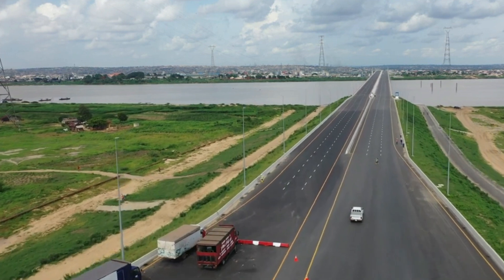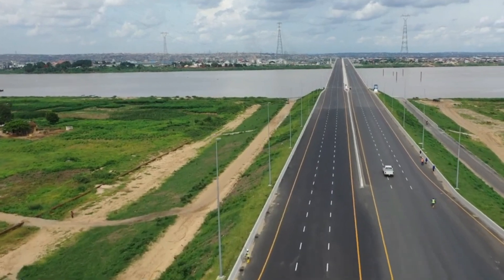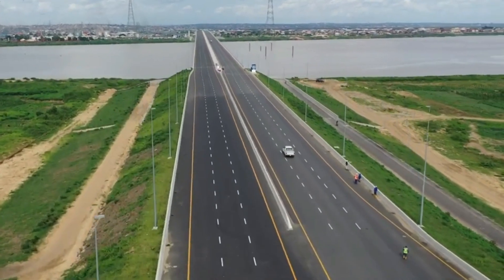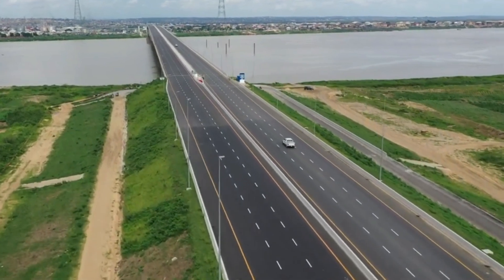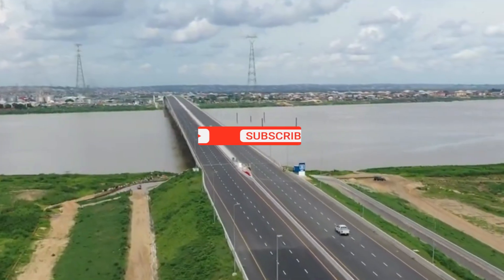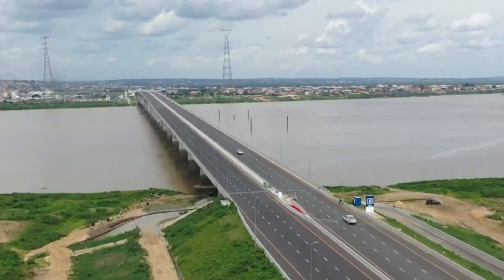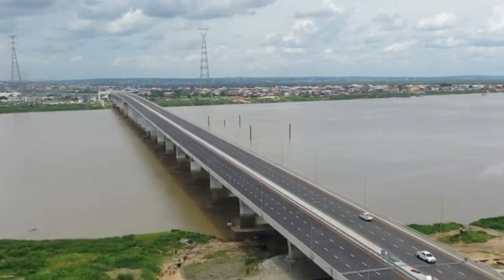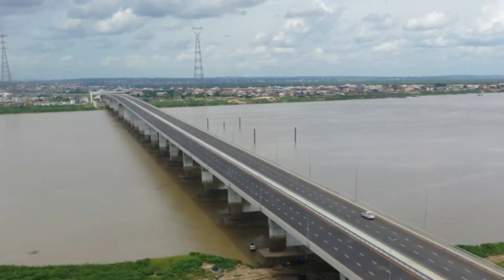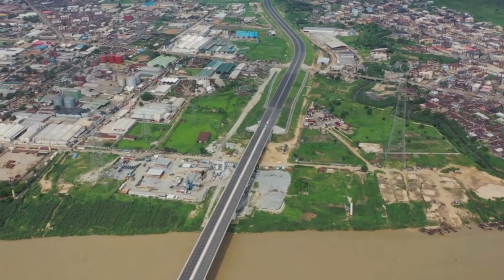In terms of location, the Second Niger Bridge is about 11 kilometers from the old one. It connects Asaba from the south to Onitsha in the north, strategically providing the most direct route between the major population centers on both sides of the river. On the Asaba side heading south, there are also several kilometers of new six-lane access highways being built, which will allow way more traffic to flow on and off the bridge. In a nutshell, the scope and engineering were impressive.